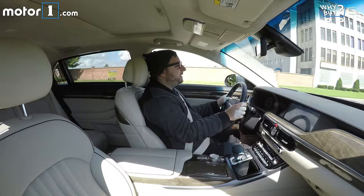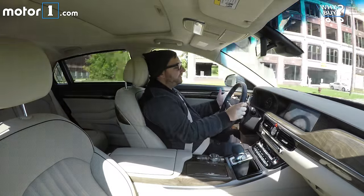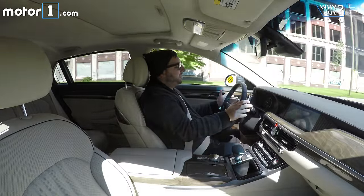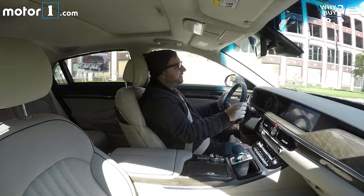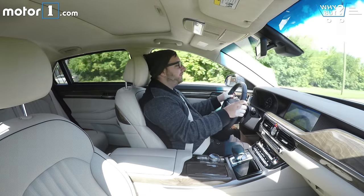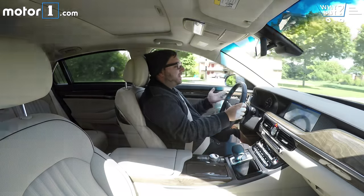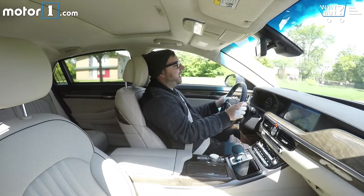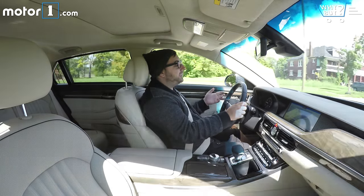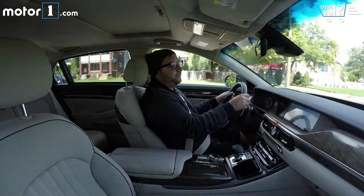The nice thing about the G90 is that it's not huge and lumbery like a lot of other big luxury sedans. It's certainly big, but it doesn't really feel its size. Everything about driving it is just super easy — the steering is really nice, the throttle and brake inputs are really easy, and the suspension just kind of floats along. It's a very pleasant car to drive every day, and it's actually really great for long freeway commutes or road trips. This thing will just eat up miles and you won't even notice.